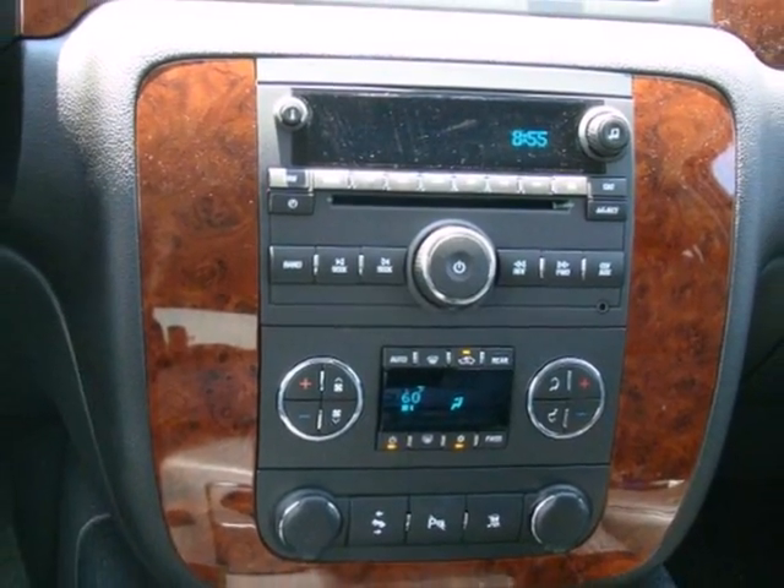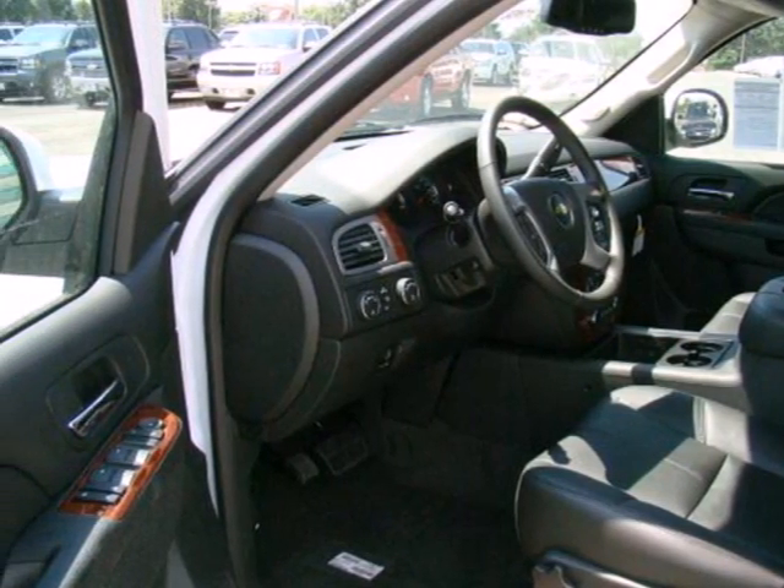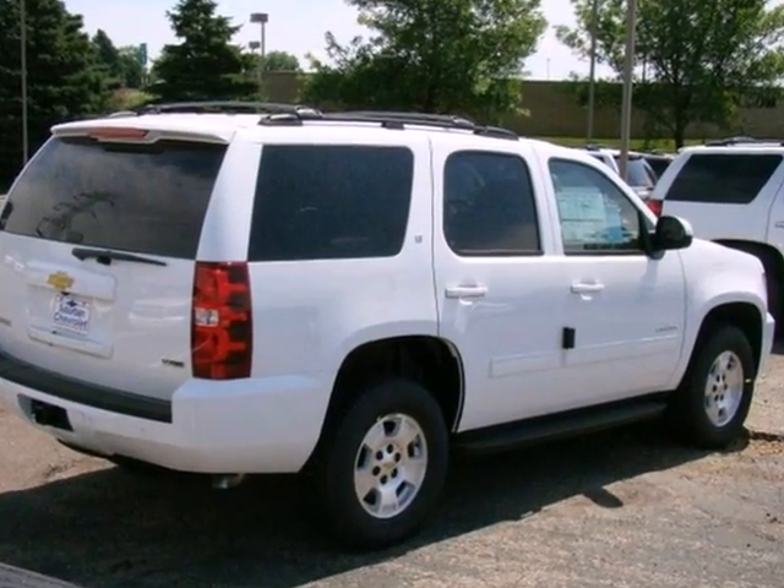If you're looking for a versatile full-size SUV with comfort, style, and safety to the max, look no further than this ever popular Tahoe. Come in today for a test drive.